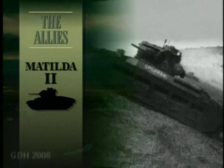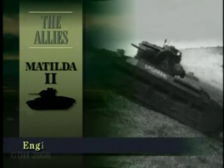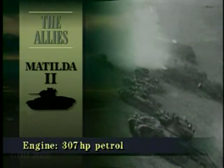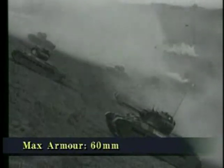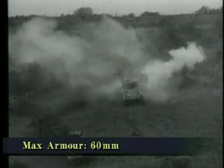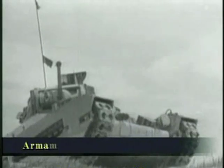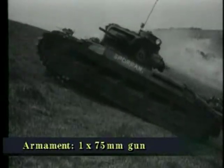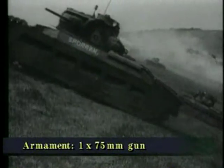The Matilda II would prove to be the best British tank in the Battle of France. It was one of the earliest tanks to have a hydraulically controlled turret. Designed purely for infantry support, its cross-country speed was little faster than walking pace. The Matilda was the best protected tank of its day, but it suffered somewhat from poor vision and mobility.